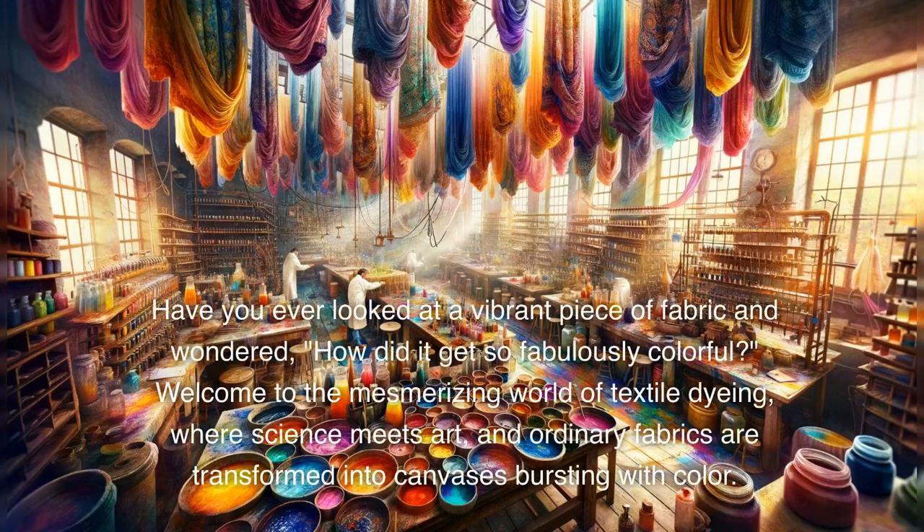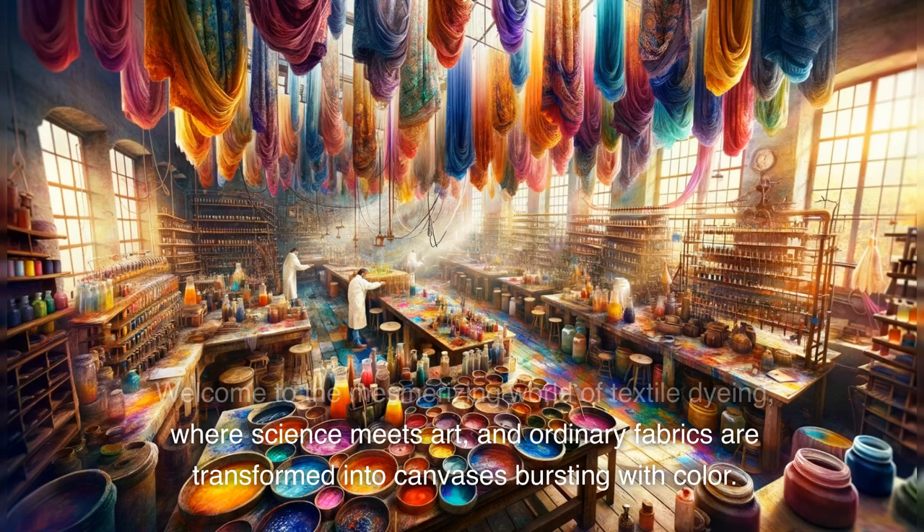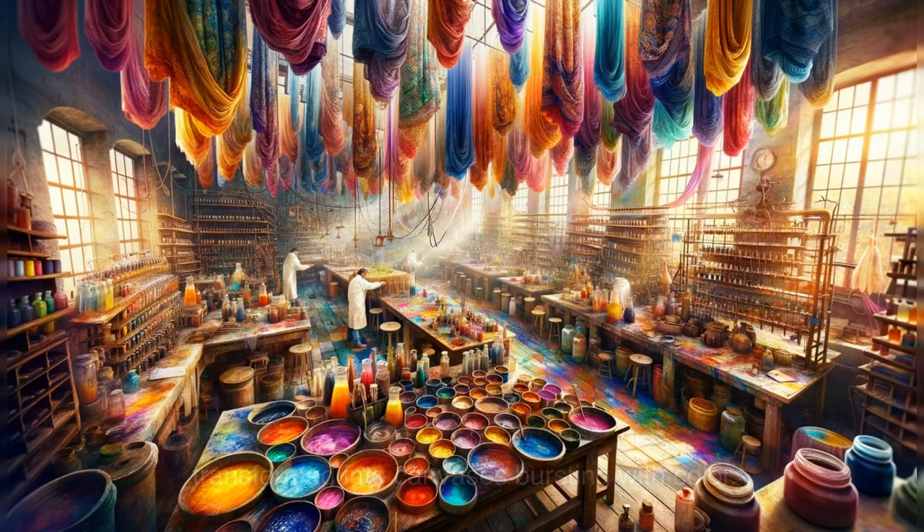Have you ever looked at a vibrant piece of fabric and wondered, how did it get so fabulously colorful? Welcome to the mesmerizing world of textile dyeing, where science meets art, and ordinary fabrics are transformed into canvases bursting with color.